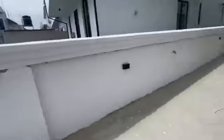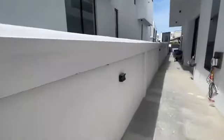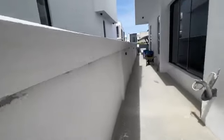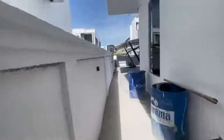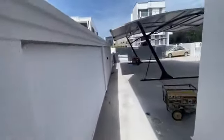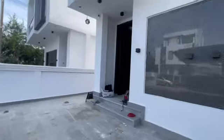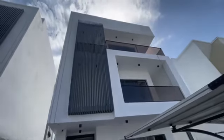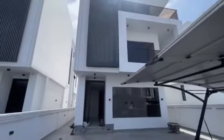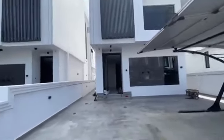This is the kitchen exit. Look at the space here. There is a tap and a light by the corner. I want to take you inside right away — you can see guys around because we're trying to finish the work so you can move in. This is the magnificent five-bedroom, three-detached duplex with a penthouse, a swimming pool, boys' quarters, a fitted kitchen, and it also has a cinema.